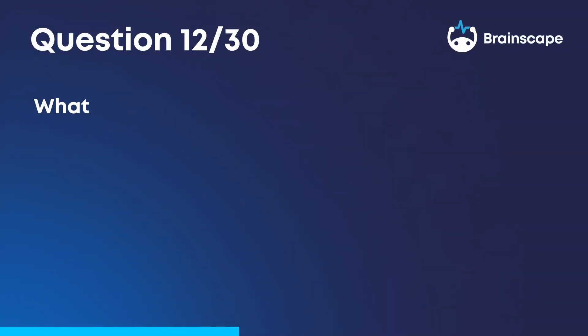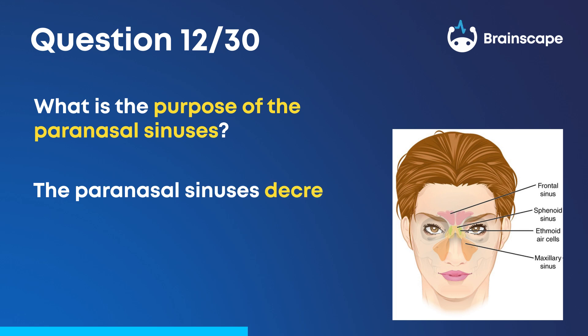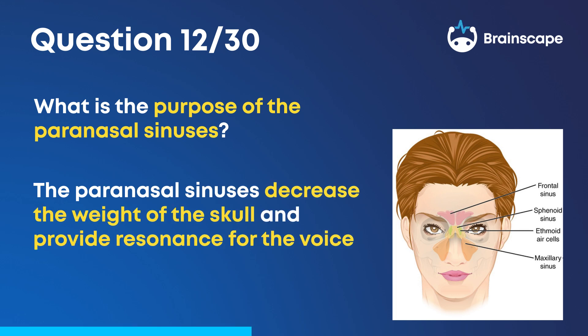Question 12. What is the purpose of the paranasal sinuses? The paranasal sinuses decrease the weight of the skull and provide resonance for the voice.